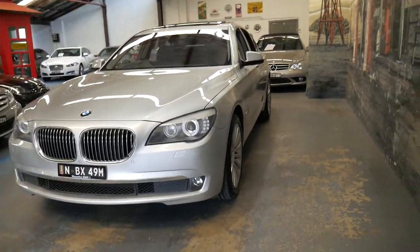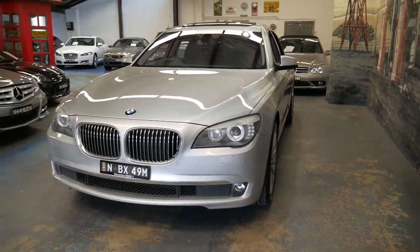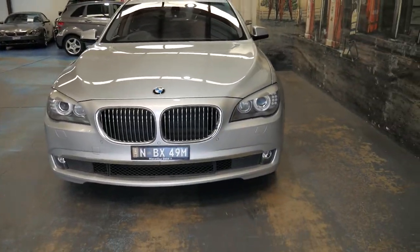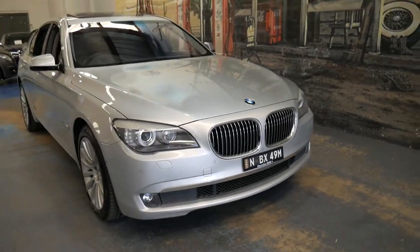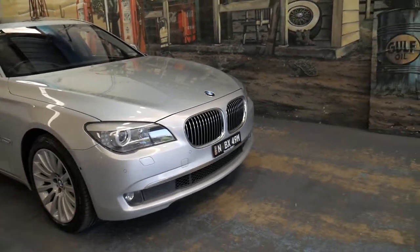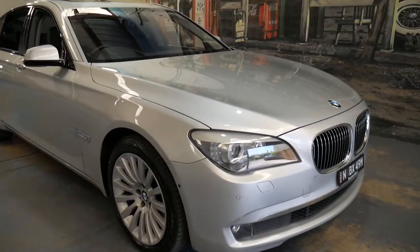A 7 Series costs over a couple of hundred thousand dollars new, whereas a 5 Series is about $100,000 and a 3 Series $60,000. So there should be significant differences in appearance, not to mention everything on the inside and under the bonnet.